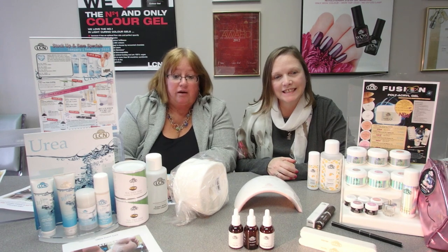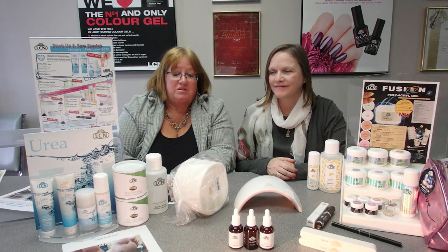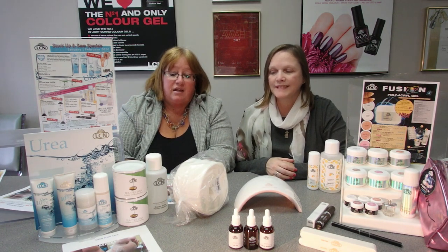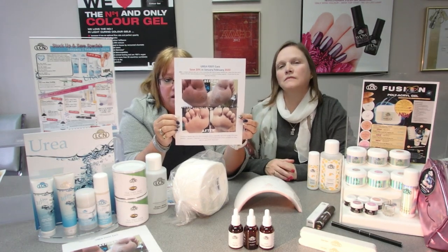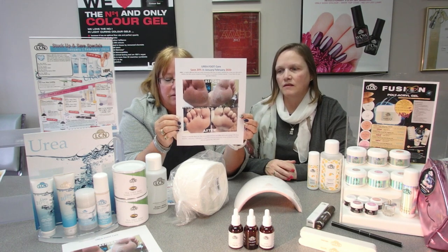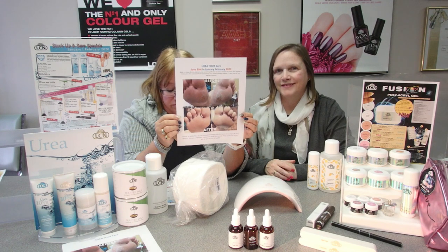Now moving on to foot care — we have to give thanks to our friends at LCN USA for awakening this sleeping giant with urea. It's an extremely effective foot care system containing 10% urea, great for reducing callous skin, renewing skin cells, and balancing the skin's natural protective function due to urea's moisture-binding capacity. It's a must-have for any specialty pedicure. We've got a before-and-after picture showing incredible results from Nellie Neal at the Petty Lab, and the four urea products are on sale for January and February at 20% off.